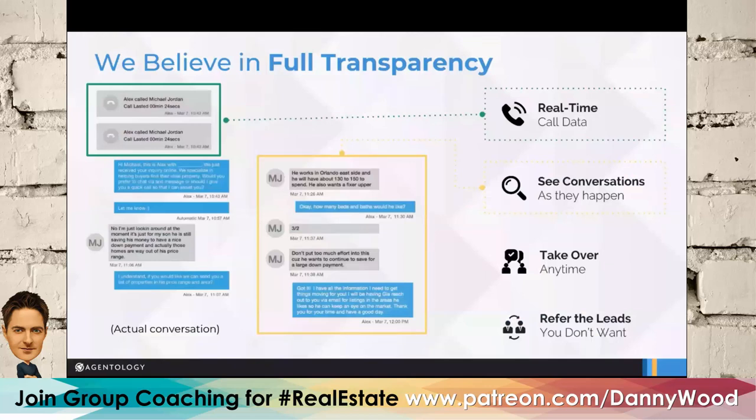Each agent or broker will have a dashboard with Agentology. We're very transparent — you can see when we made calls, when a lead hit our system, how quickly we reached out, and read all text and email correspondence. If an agent is at their desk and wants to take over a conversation, there's an 'enter conversation' button that lets them take over and stops all correspondence from us.